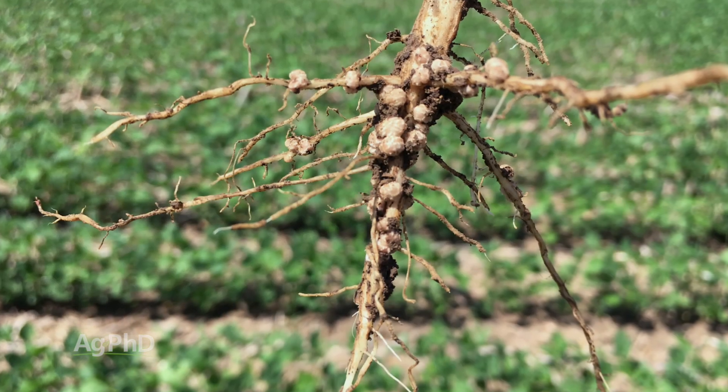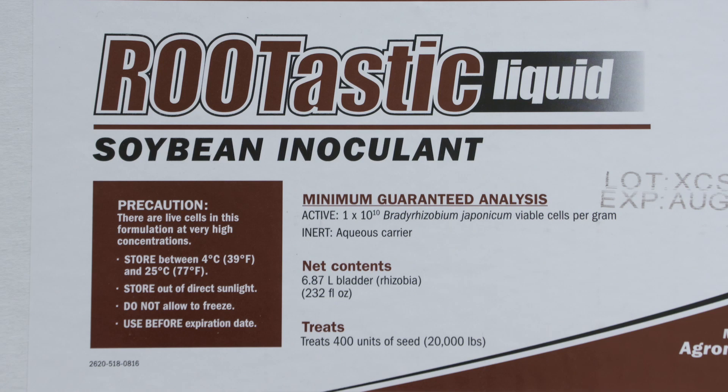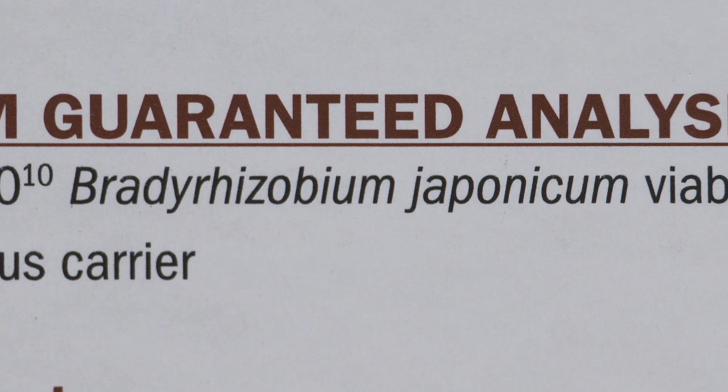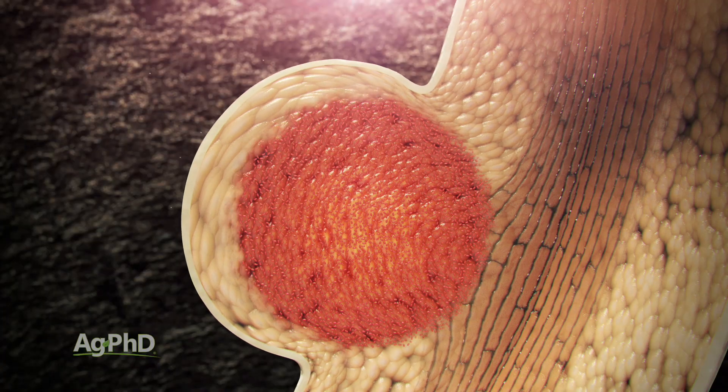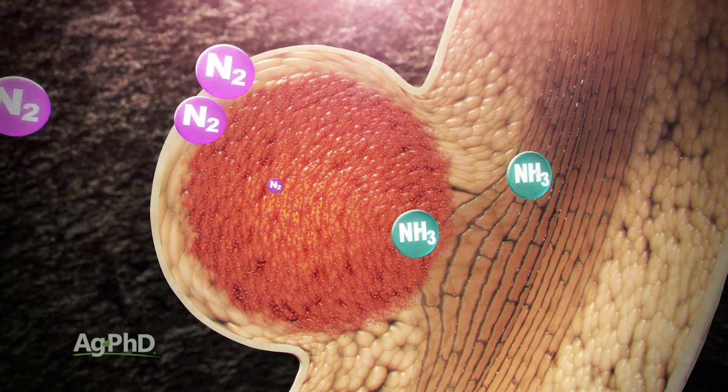When it comes to the biologicals, or as I like to call them, natural products, that's really where I want to start. Think about rhizobia — bacteria that soybean farmers have been using for years and years. The rhizobia is so much better today because scientists have been able to identify the right strains that will actually increase yield more, by helping produce more nitrogen for that plant each year.